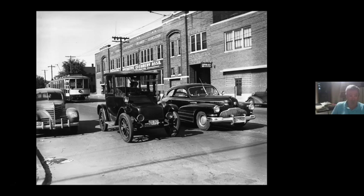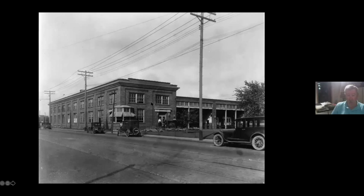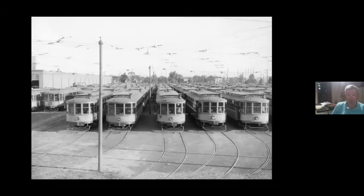Here we are at about 24th Avenue North, and we're next to the very south end of the Northside Station Yard. This is the exit track right here — you can see the overhead wire coming out of Northside Station. This is at about the same location looking in a different direction. Pretty industrial area. We have a couple of pictures of Northside Station, which still exists as kind of a light industrial warehouse building. Here's the yard at Northside Station. Northside Station opened in 1915, and that's probably when this picture was taken. And of course, all the streetcars carry the North Washington to 26th destination sign.